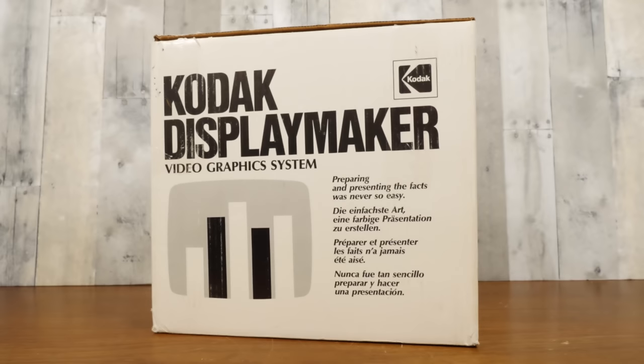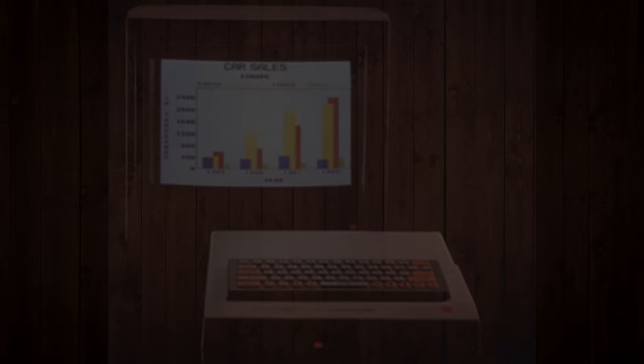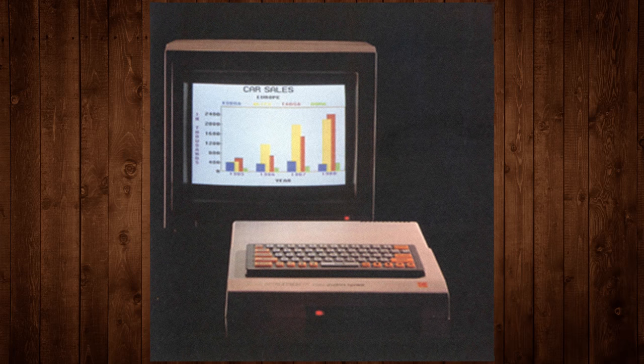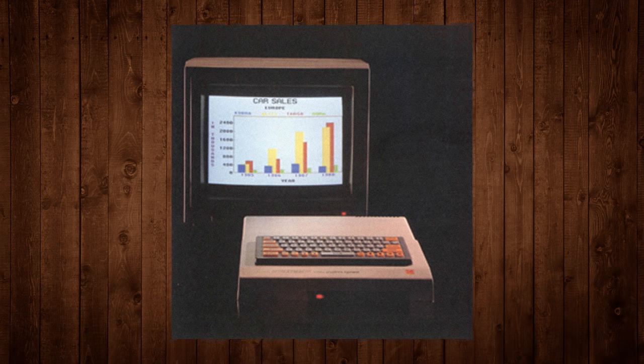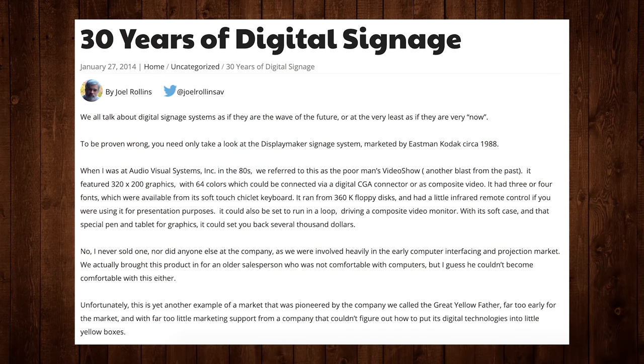So why didn't it take off? I'd never heard of it and information online is scarce at best. Being that this is a digital Kodak device, it's no surprise their timing and execution were both a bit off. By 1988 the DisplayMaker was just one device among several computerized presentation options on the market. As one employee of audiovisual systems put it, the DisplayMaker was known as the 'Poor Man's Video Show.' He doesn't recall them ever actually selling one, and potential clients who weren't comfortable with computers didn't want anything to do with it.